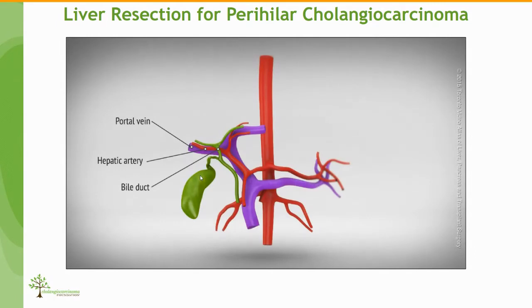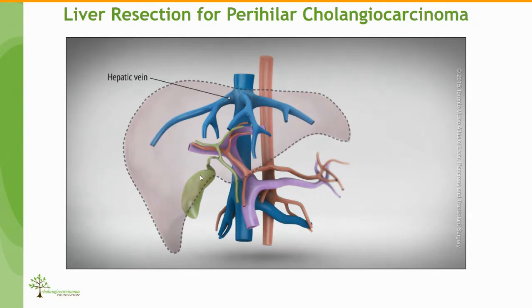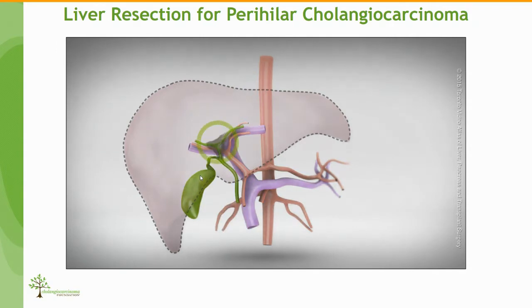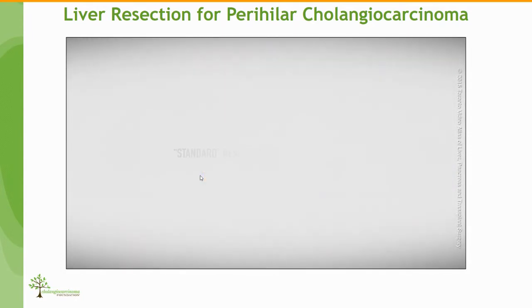This is the anatomy of the liver. As you can see, there is the bile duct, the hepatic artery, and the portal vein. These tumors grow in the bifurcation of the bile ducts. Here are also the hepatic veins. The problem is that in that area there are a lot of vital structures that as surgeons we need to preserve, resect, and manage in a way that the remnant liver can be functional.